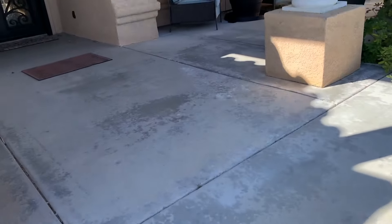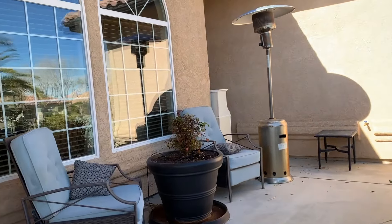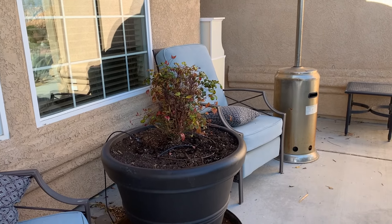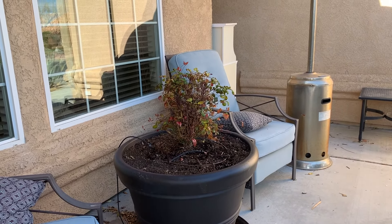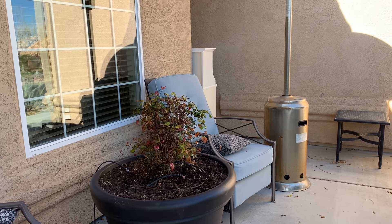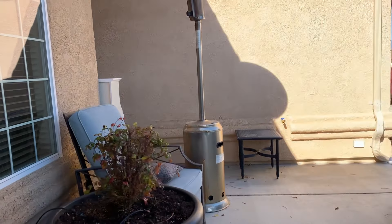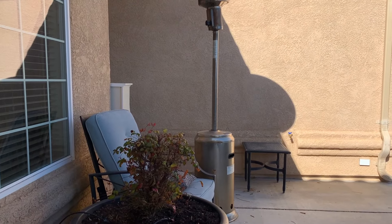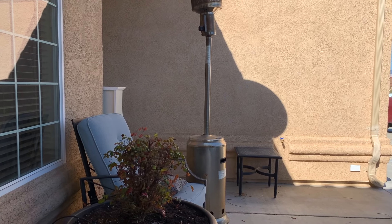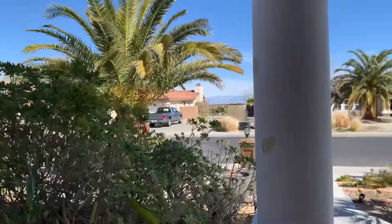We moved the heavenly bamboo to the front. This was where our fountain in the backyard used to be, and now we've moved it to the front. I think it'll like its new home because it's a shady area, and heavenly bamboo can handle shade better than a lot of plants. It should provide lots of color interest because it gets those red leaves in the fall.